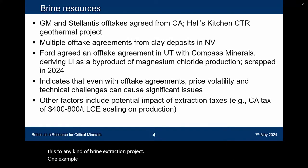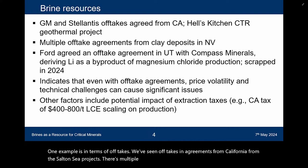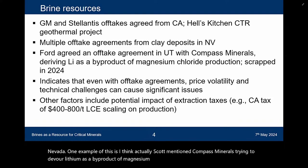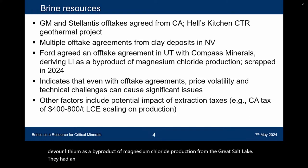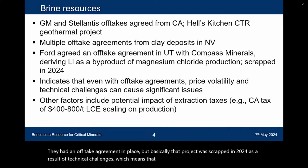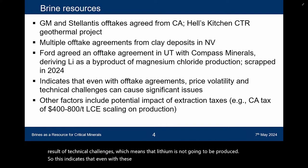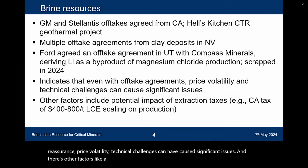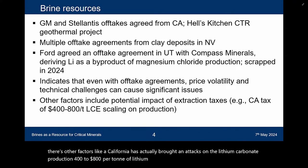One example in terms of offtakes: we've seen offtake agreements from California, from the Salton Sea projects, and multiple offtake agreements on clay and brine deposits in Nevada. Compass Minerals, trying to recover lithium as a byproduct of magnesium chloride production from the Great Salt Lake, had an offtake agreement in place, but that project was scrapped in 2024 as a result of technical challenges — meaning that lithium is not going to be produced. This indicates that even with offtake agreements providing some reassurance, price volatility and technical challenges can cause significant issues.